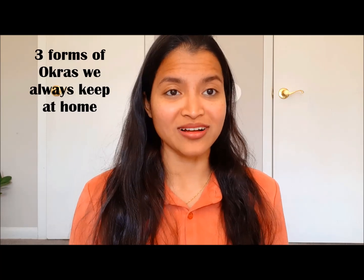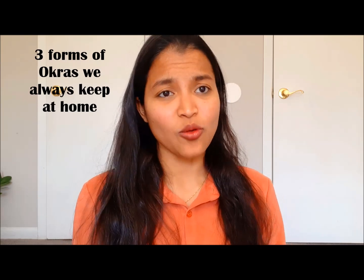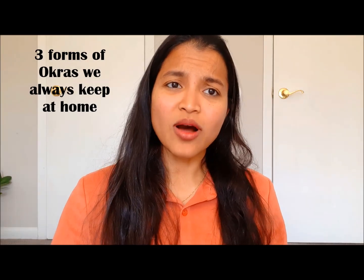It is nothing but okra. Today we are going to talk about okra. We often keep okras at home in different forms because it is one such food which is really economically affordable and rich in carbohydrates, proteins, fatty acids, vitamins, minerals, fibers, and it also contains bioactive phytochemicals, which are really important for our well-being.